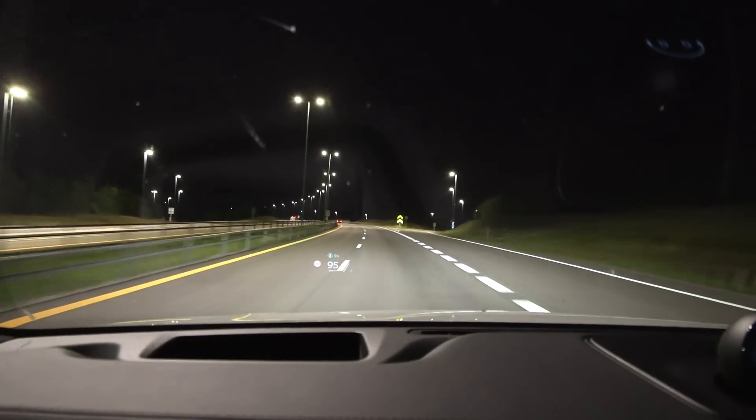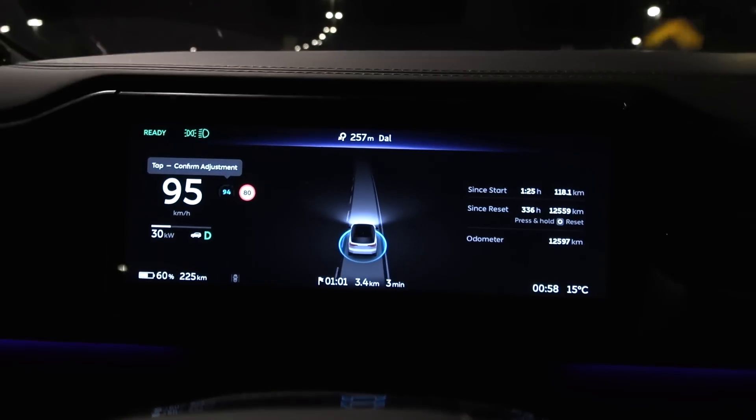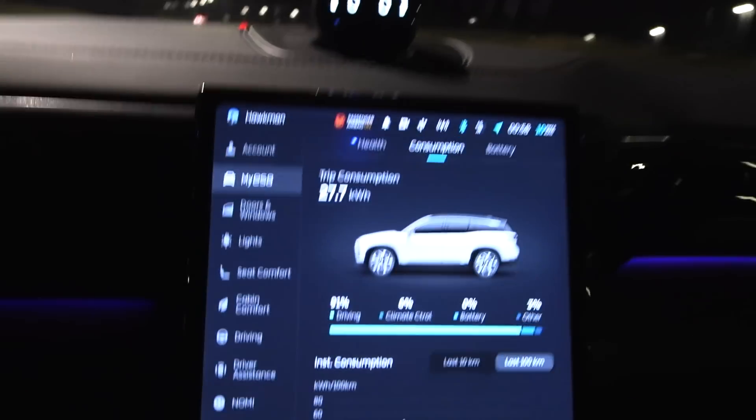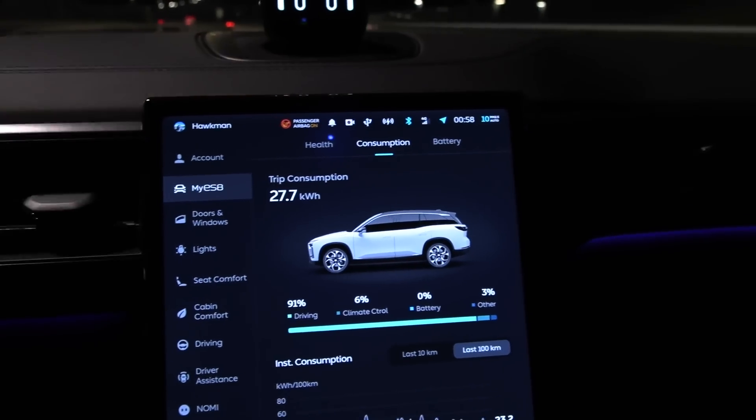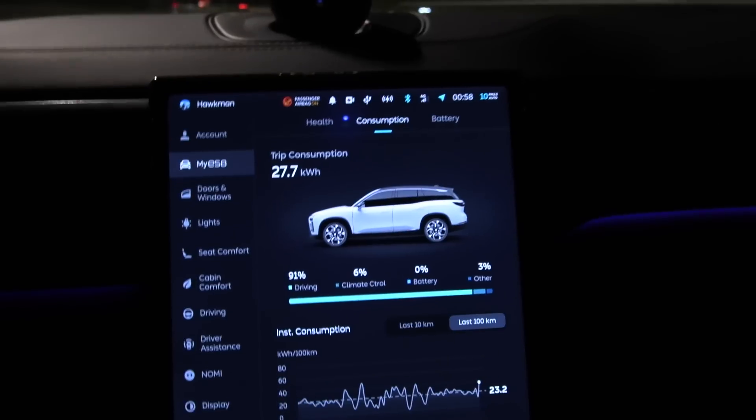We just turned around at Darl and at 60% battery we've spent 27.7 kilowatt hours. That suggests we have around 69 kilowatt hours net capacity — that's good.